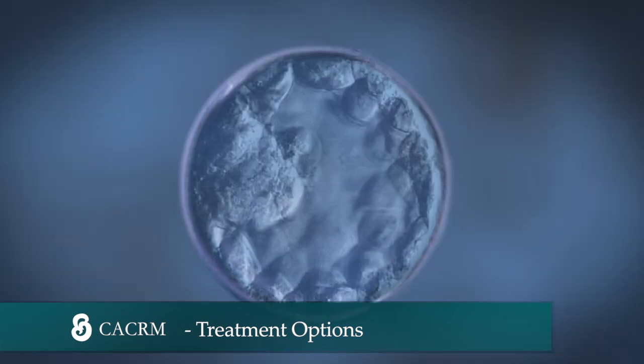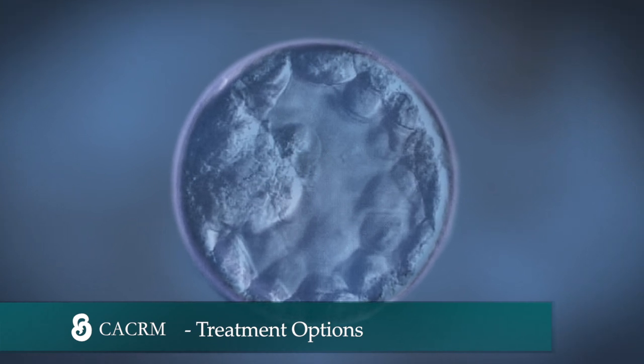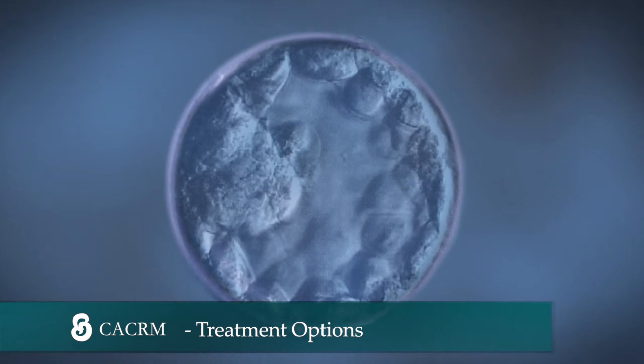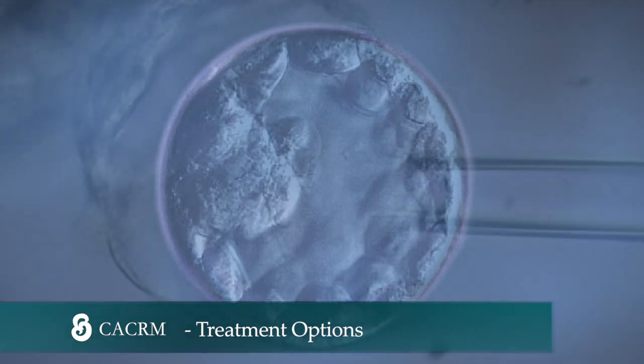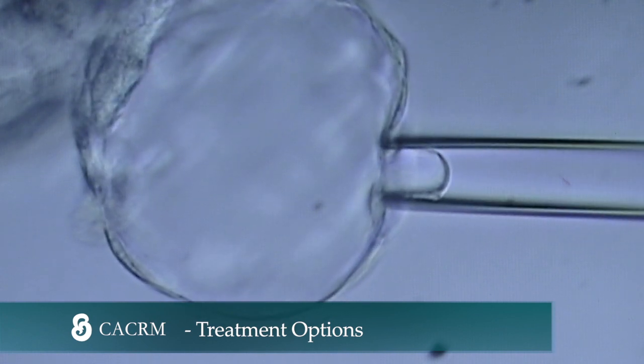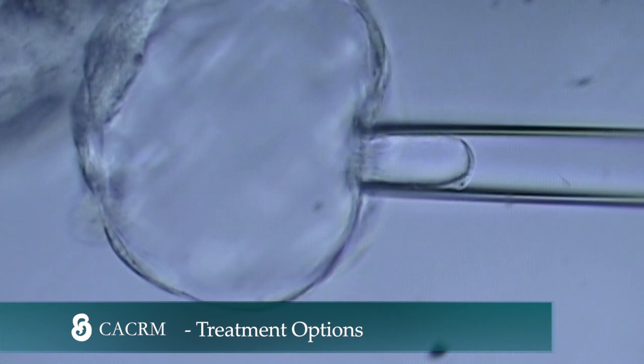We also provide state-of-the-art blastocyst culture. Studies have shown that there are higher pregnancy rates if the embryo is transferred at the blastocyst stage. We specialize in pre-implantation genetic diagnosis, a procedure that can help you to have a healthy baby.